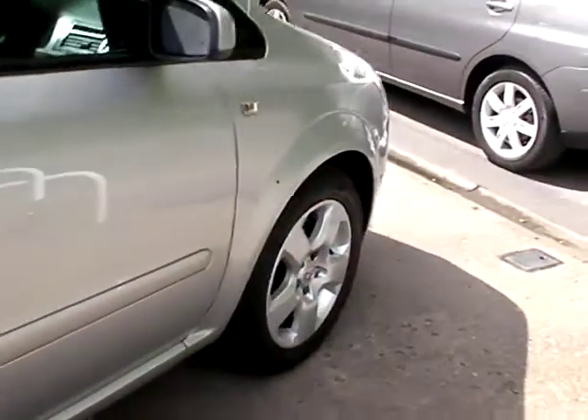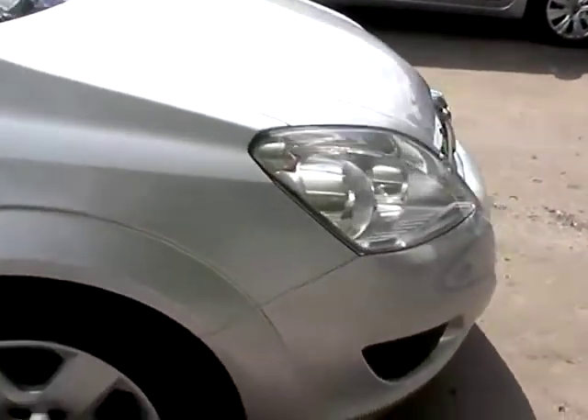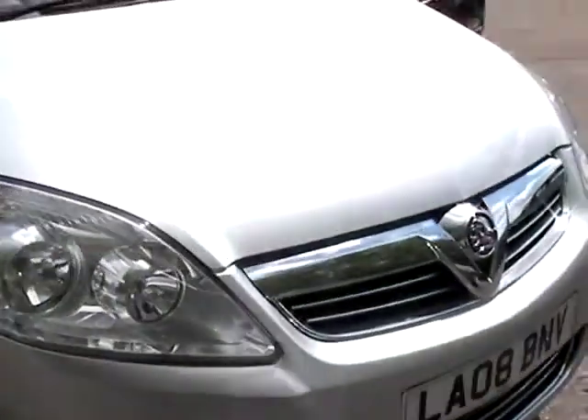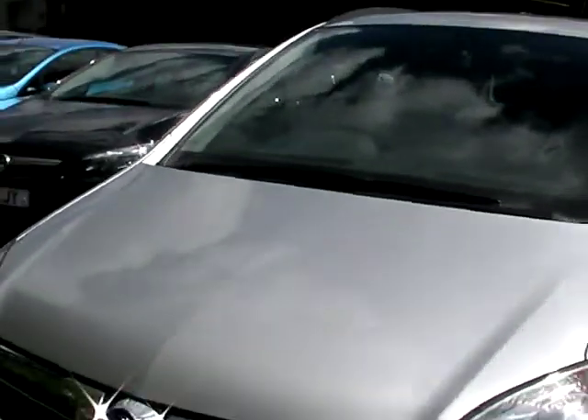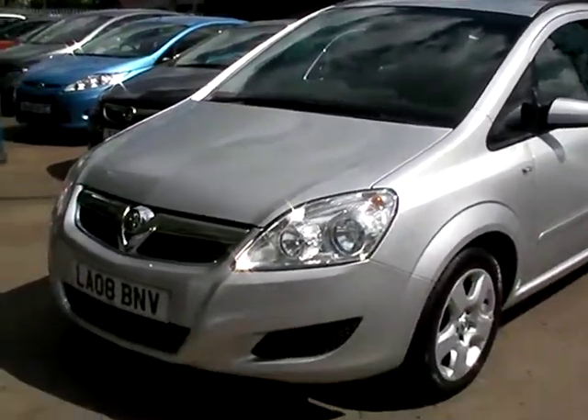We'll MOT and service the car for you when sold. Finance is available via our online calculator. Part exchange is welcome. The car has been HPI and mileage checked, and we also include a free 12 month AA membership. That's us here at Cantilever Car Centre, Station Road, Lanchford, Warrington, Cheshire.